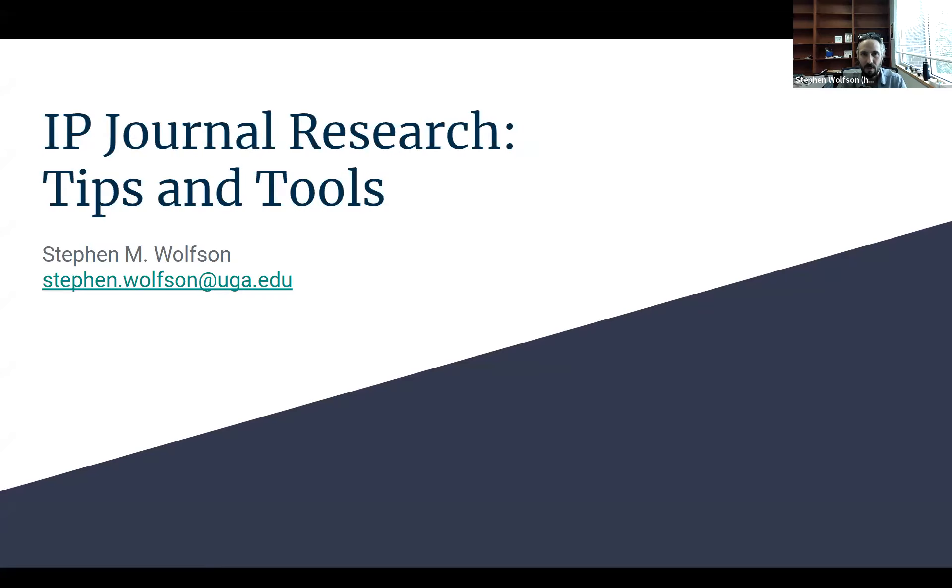Hi everybody, my name is Stephen Wolfson. I'm the Associate Director for Research and Copyright Services here at the Law Library, and I'm also the librarian who works with the IP Journal. Today I'm going to talk about some tips and tools for conducting research, selecting your note topics, and generally using the library. Let's get into it.